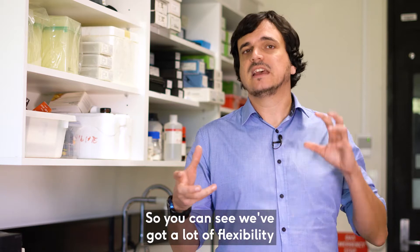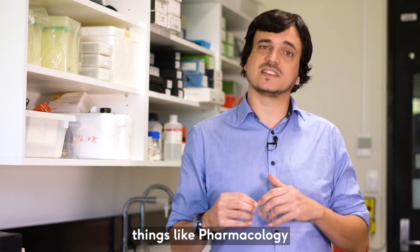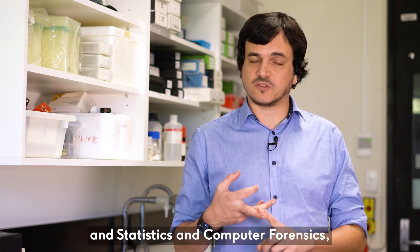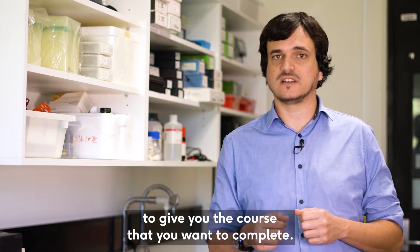We've got a lot of flexibility that allows you to mix and match not just those majors, but we've also got a suite of minors — things like Pharmacology, Statistics, and Computer Forensics — things you can combine together to give you the course that you want to complete.